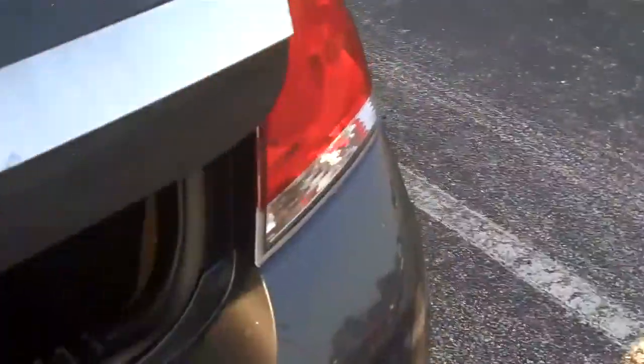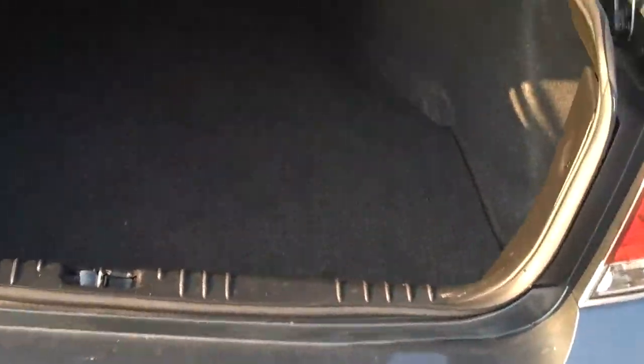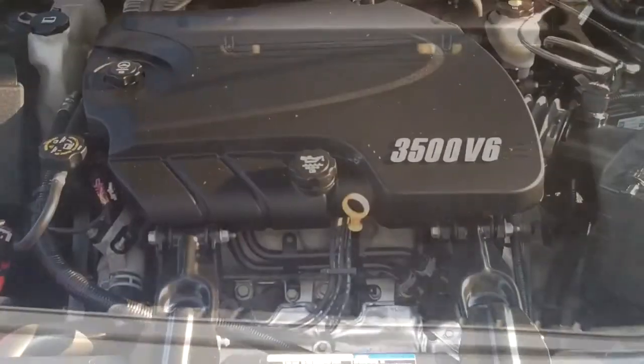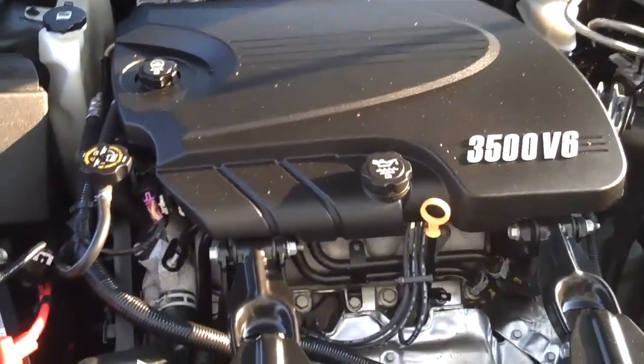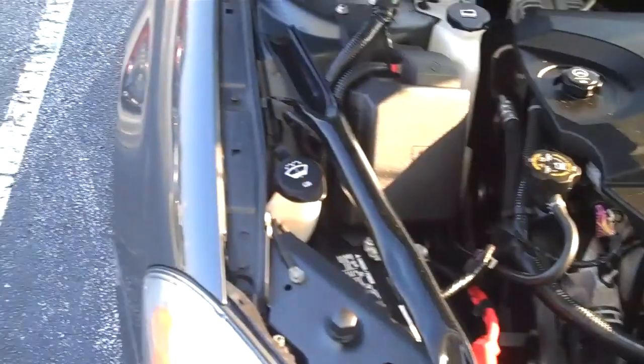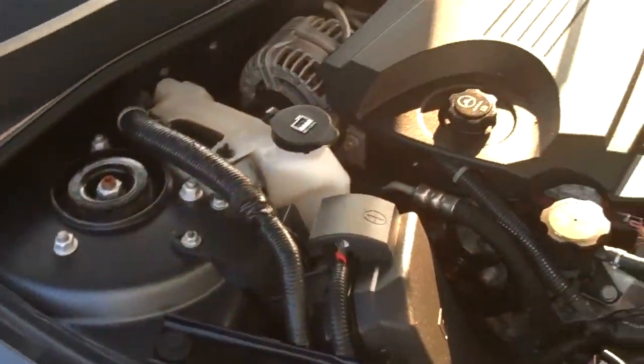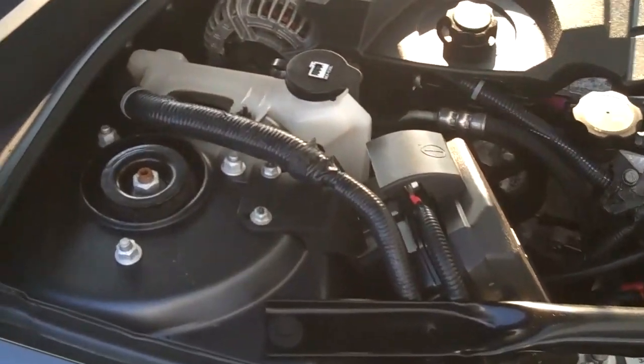Then we're going to take a look at the trunk — a nice big huge trunk back in there to fit all your stuff. Here we have the 3.5-liter V6 engine, plenty of power for highway merging, and yet it still gets 18 miles per gallon in the city and up to 30 on the highway.